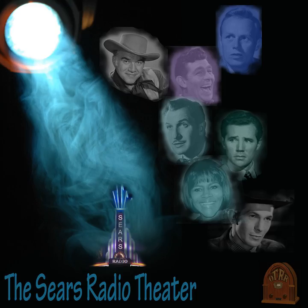I'm Andy Fisher, WNEW News. At 8 minutes past 10, time for the Sears Radio Theater.